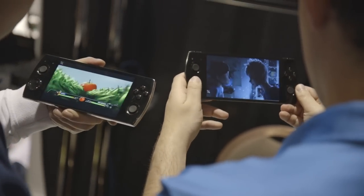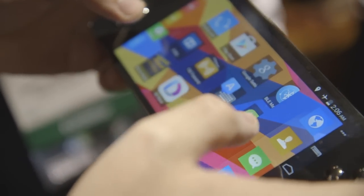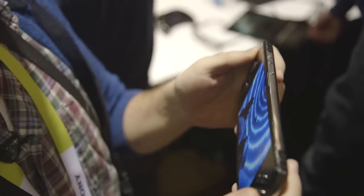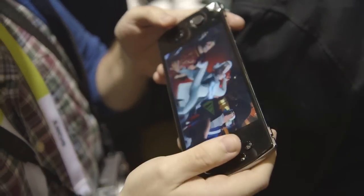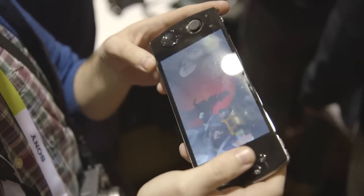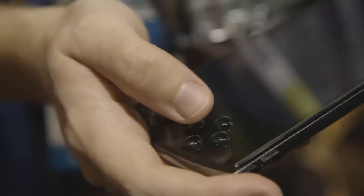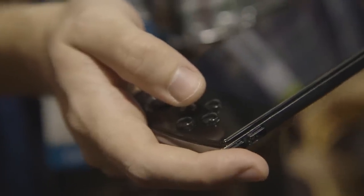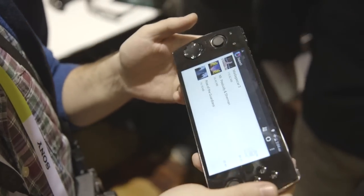First up we have the W3D portable console. It looks and feels a lot like a PlayStation Vita, but what it actually is is an Android device, and it's pretty slick. It has a 3D display that looks okay, but just in general in HD it looks pretty nice. For people who are wanting to have the more traditional video game experience while using Android services, this seems like a really solid option.